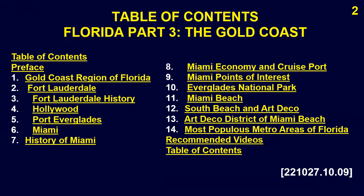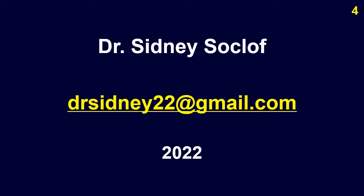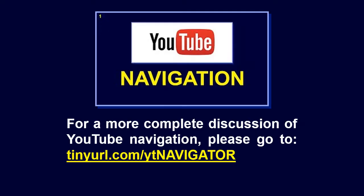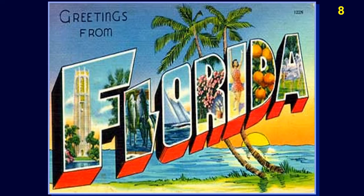Florida, Part 3: The Gold Coast. This is a brief but comprehensive overview of Florida, Part 3: The Gold Coast, with visiting and touring information, geography, history, attractions, and other points of interest. Narration by Dr. Sidney Soakloff, Zoe Phonemes, and Nathan Koltov. For a complete discussion of YouTube navigation, please go to tinyurl.com/ytnavigator.